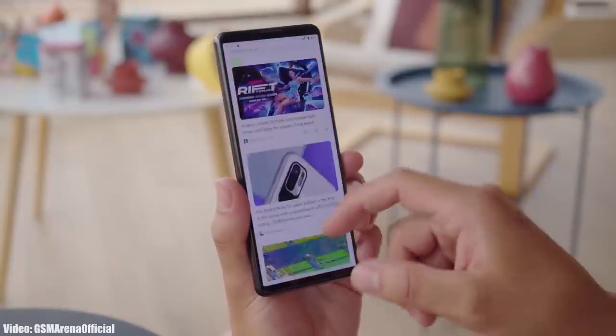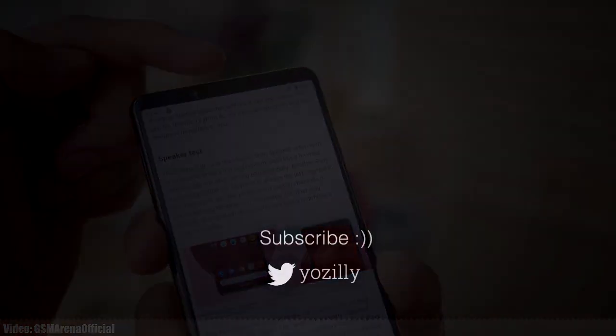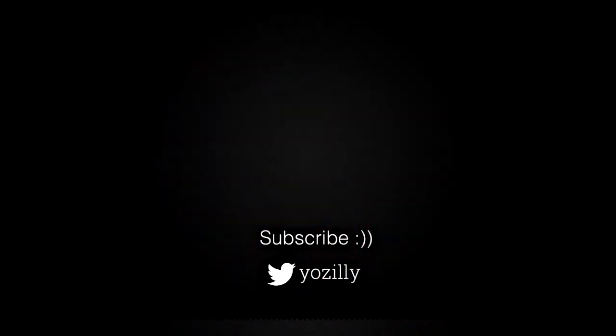Whenever Sony gives any news about your smartphone, I will let you know — so you can subscribe to the channel for that. Give this video a thumbs up, and I will see you guys in the next one. Peace out.